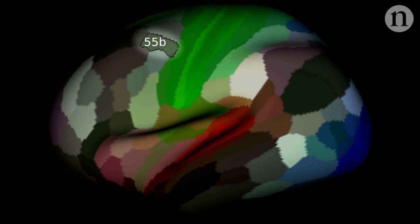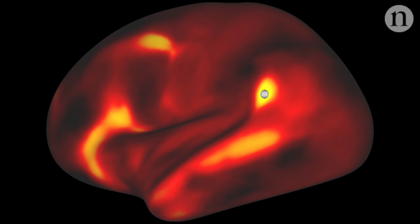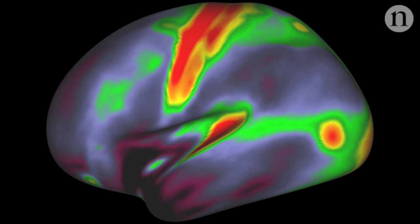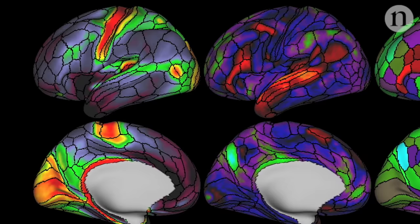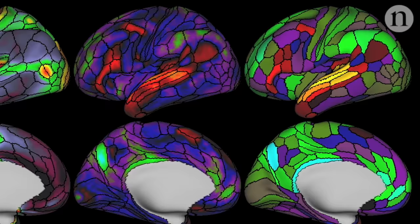Like this one, Area 55B, which the team thinks has a role in language. It's pretty obvious here in a map of language-related brain activity. And again here, when they look at the connections between this area and others. Not so clear here though, on a map of how much insulation there is around neurons. That's why combining all these data sources is so important. It might even mean neuroscientists can finally figure out what the brain's borders and territories really look like.